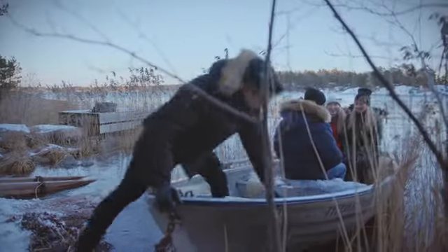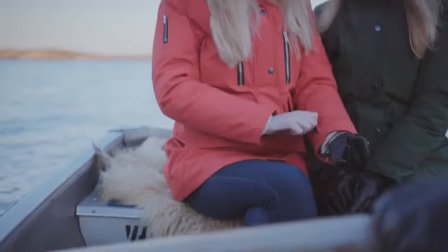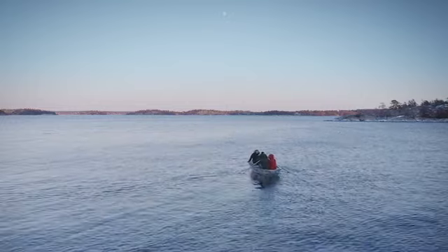Gloves, hat and scarf are essential to stay warm. Norland Parka has clever pockets to carry all your accessories, neatly hidden. With Norland Parka, you are prepared for any condition and all situations.